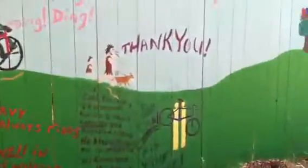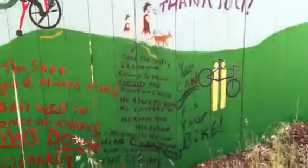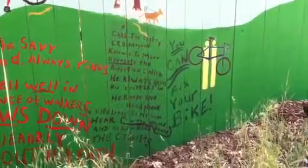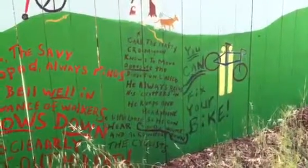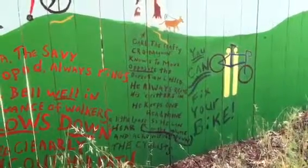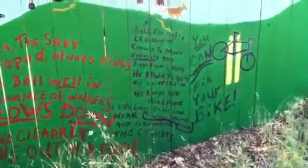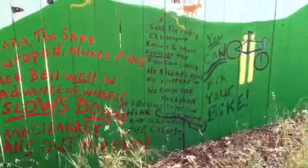And then here, under the part where the man and the dog and the boy are walking, it says: Carl, the crafty Cro-Magnon, knows to move opposite the direction called. He always reins his critters in. He keeps one headphone a little loose so he can hear and acknowledges the cyclists. I thought that was just so cool, so creative.